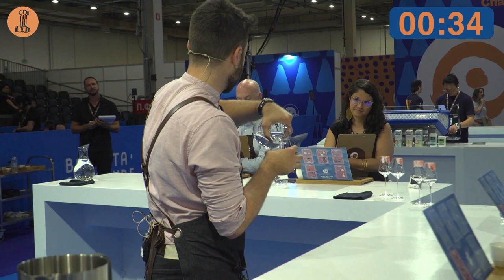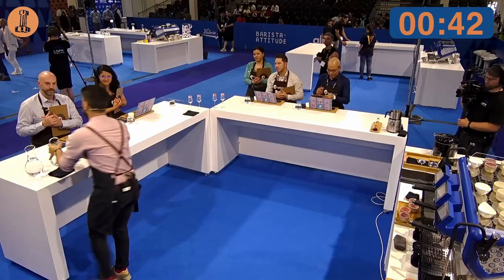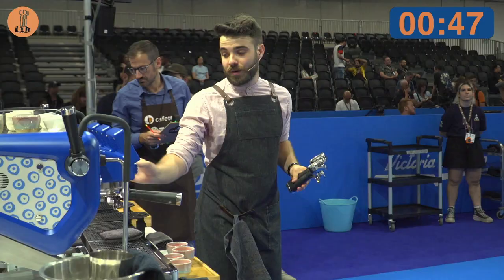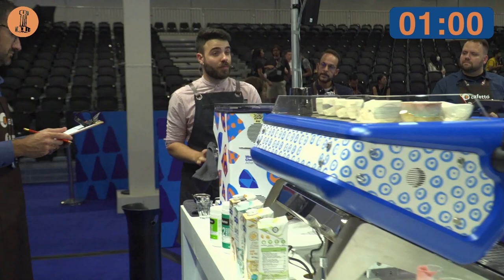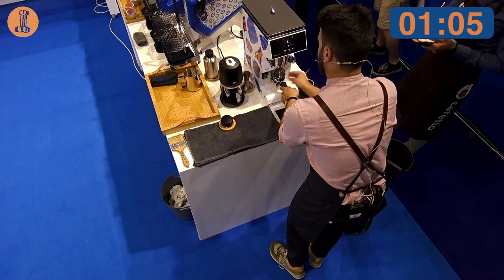Let me show you how we approached creating the best possible tactile experience in this particular coffee. The cards in front of you will be your guide, as they represent the key moments of the process that we will reveal together. It all starts in San Cayetano Farm in the San Juan de la China region of Colombia, where Milton Monroy produced his naturally processed Geisha variety, as you can see on the card on your board.